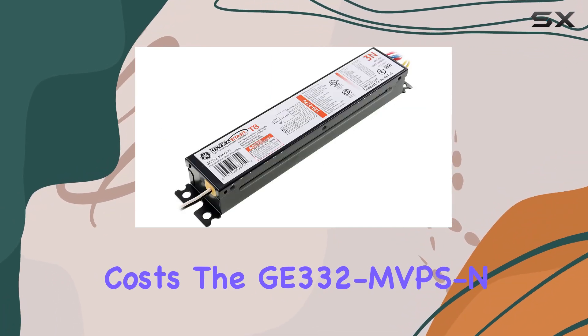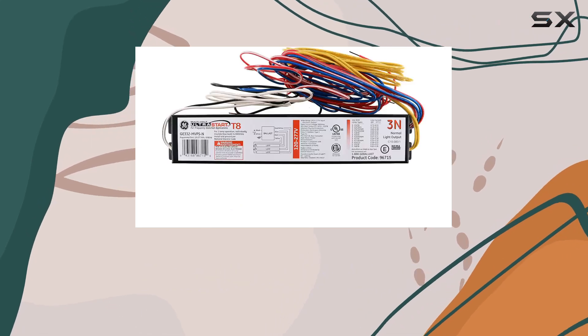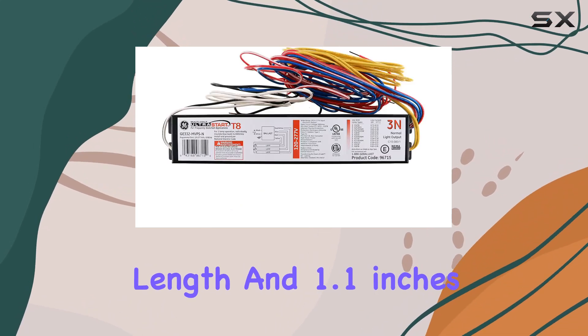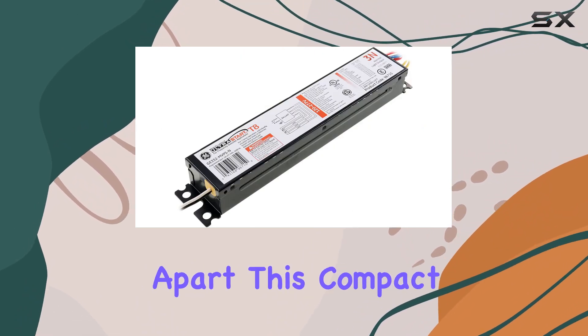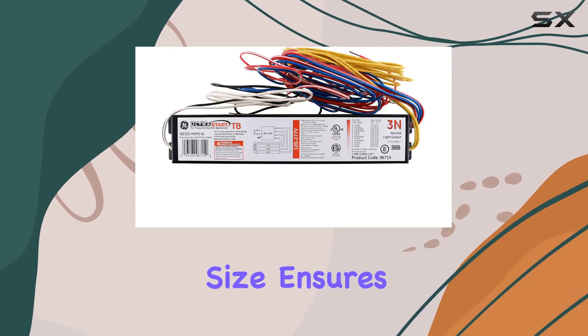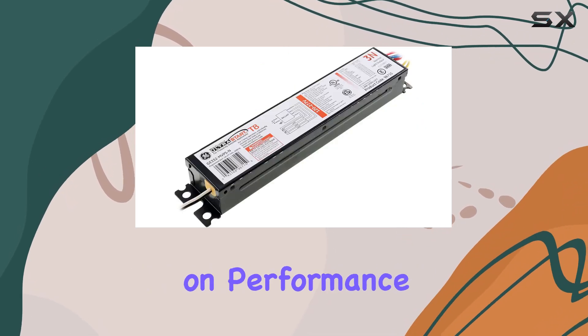The GE 332MVPS is designed with practical dimensions, measuring 8.9 inches in length and 1.1 inches in width, with mounting slots spaced 0.3 inches apart.